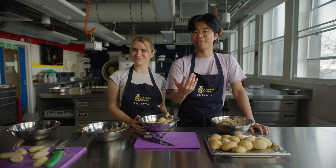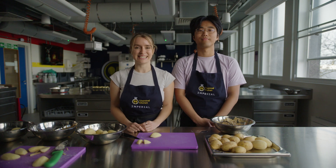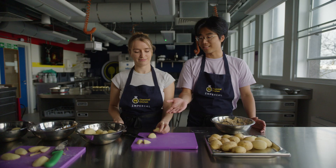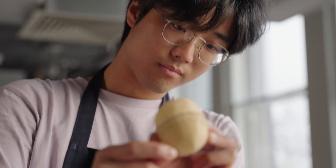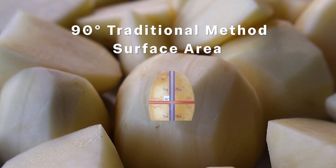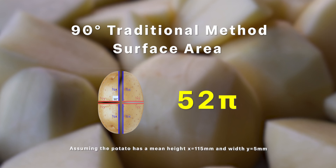But what if we could take it one step further, maximising the surface area to get the ultimate crispiest roast potato? Traditionally, you would peel your potatoes and cut like this into quarters at 90-degree angles. A classic 90-degree angle gives four even pieces to turn into four roast potatoes. The surface area available for that crispy texture is only 52π.